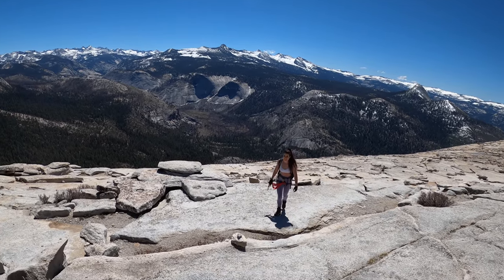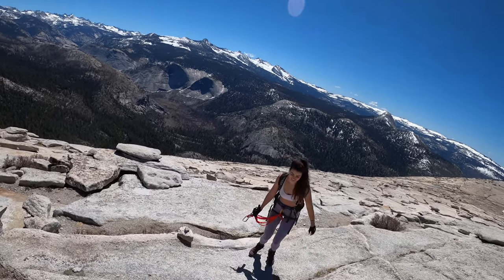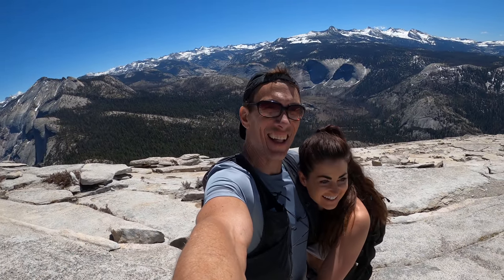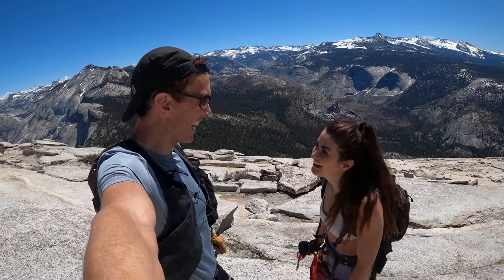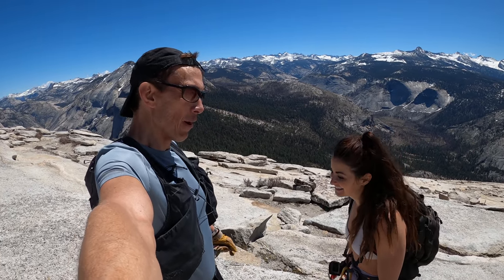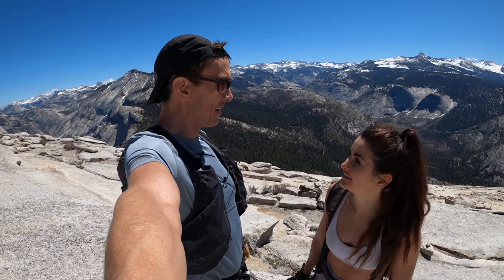We are off of the cables and just climbing around on the Half Dome summit. That was so fun! That was really fun. It wasn't physically that challenging — it was just beautiful and fun.